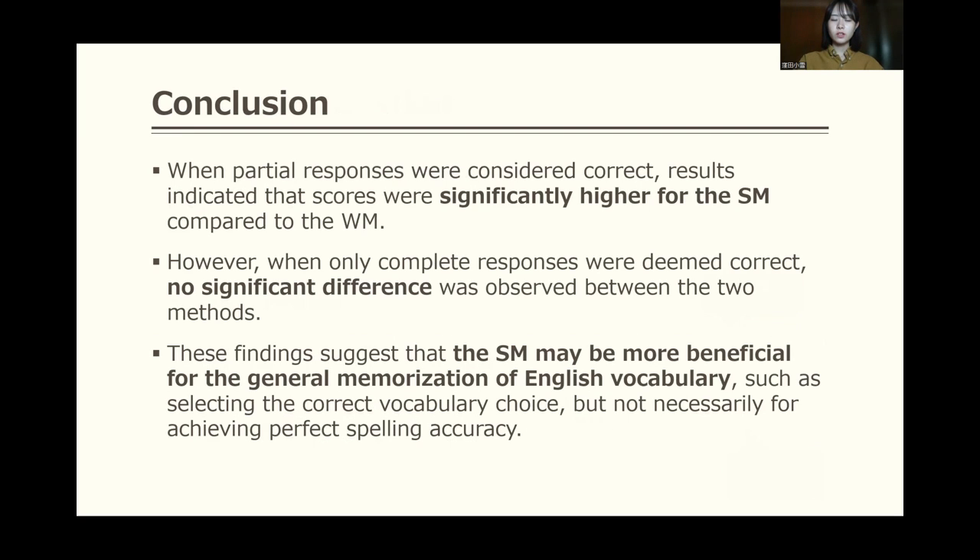In conclusion, when partial responses were considered correct, results indicated that scores were significantly higher for the cite method compared to the writing method — such as selecting the correct vocabulary choice. However, when only complete responses were deemed correct, no significant difference was observed between the two methods — not necessarily for achieving perfect spelling accuracy.